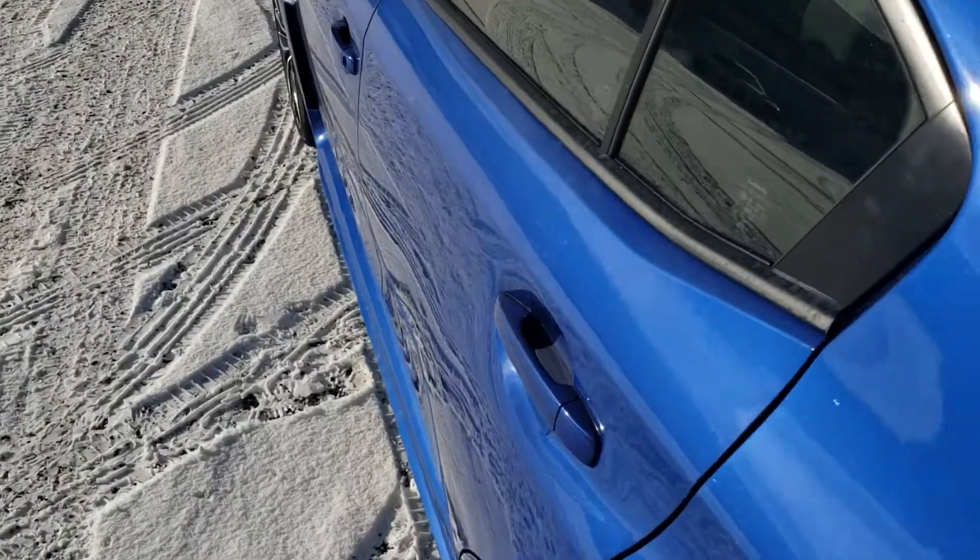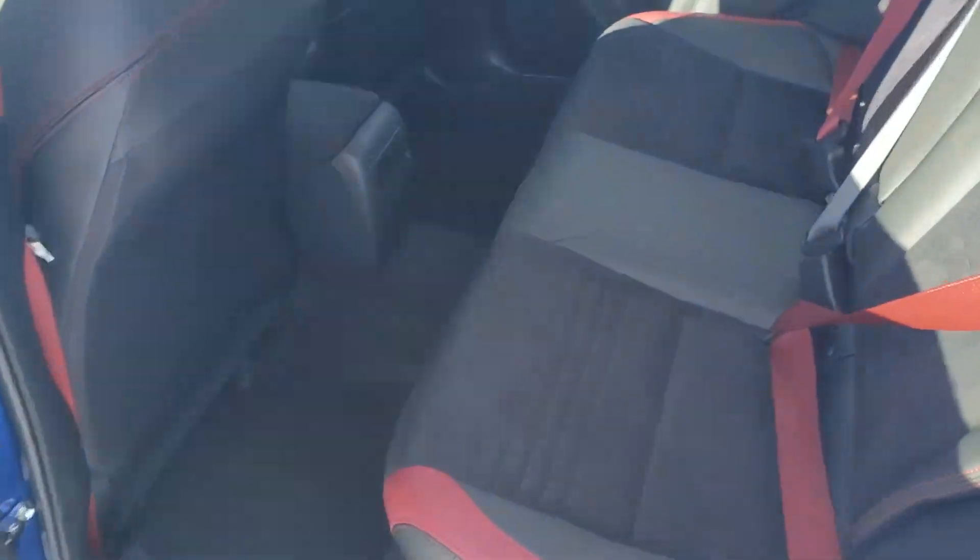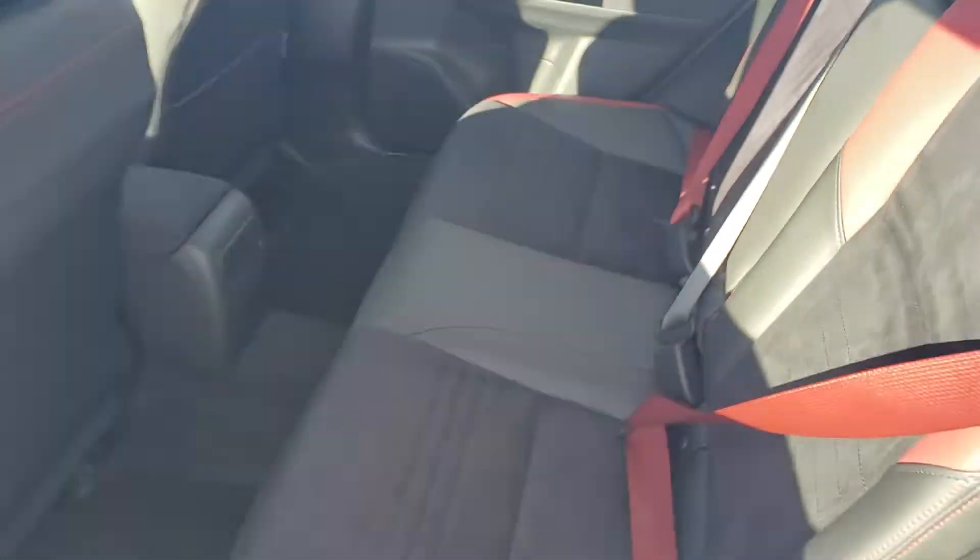In the back, absolutely massive trunk. So despite being a fast, fun car, it's still practical — fit a lot of stuff in it. If you're ever carrying passengers, you can fit up to three people comfortably across in the back.